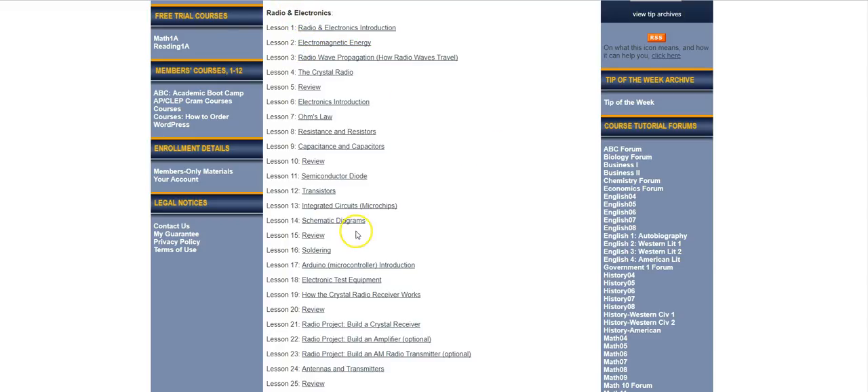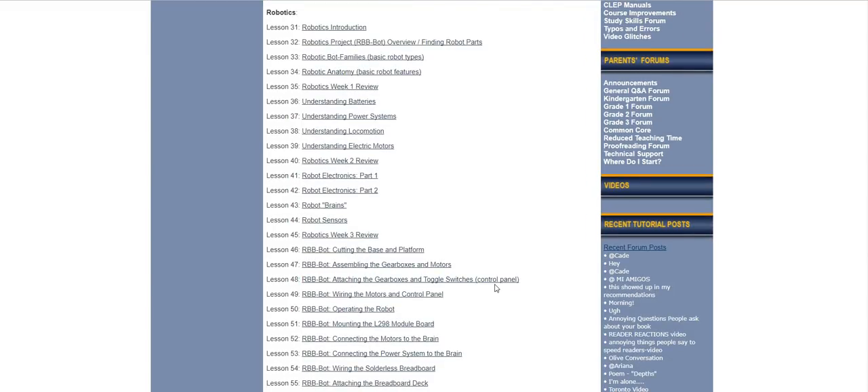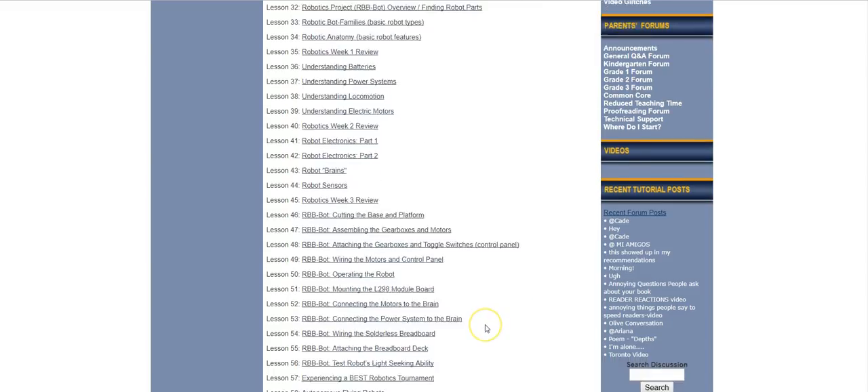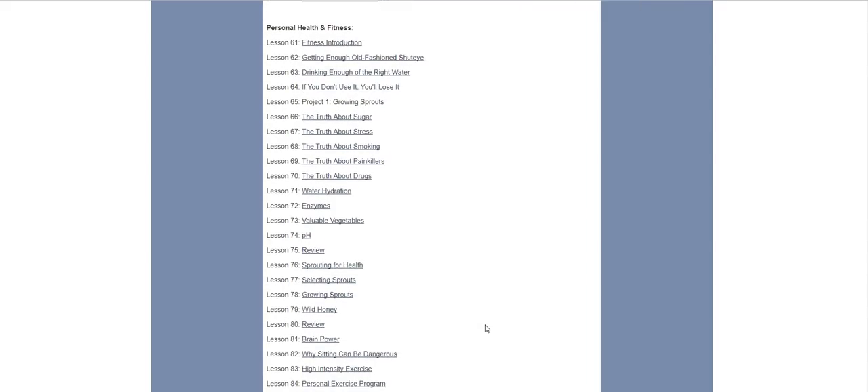The course begins with a lengthy unit on radio and electronics, where students learn a lot about how these work, and then they have projects, including an optional project to build their own AM radio transmitter. Then in seventh grade, we have an entire unit on robotics — showing how robots work, helping the student understand the basic moving parts and the principles behind them: robot electronics, robot brains, robot sensors, and then a project building their own robot with parts that are not difficult to get.